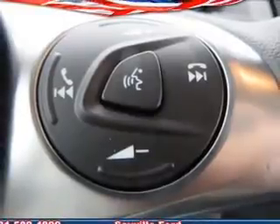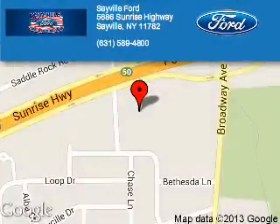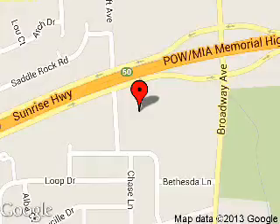Let us put you in the driver's seat today. Call or click to contact us. Sayville Ford is dedicated to doing everything possible to ensure that the experience you have selecting your next vehicle is a pleasant one. We are located at 5686 Sunrise Highway, Sayville, New York, 11782.